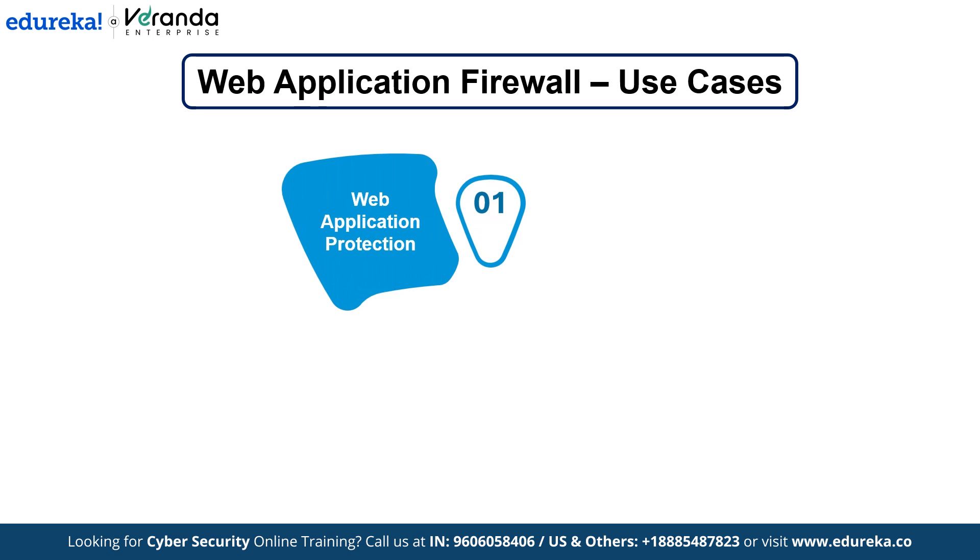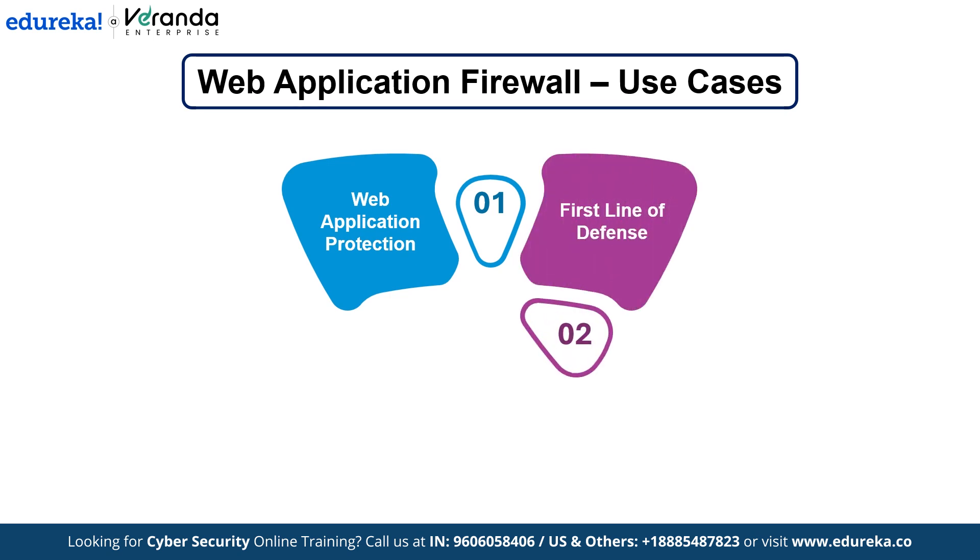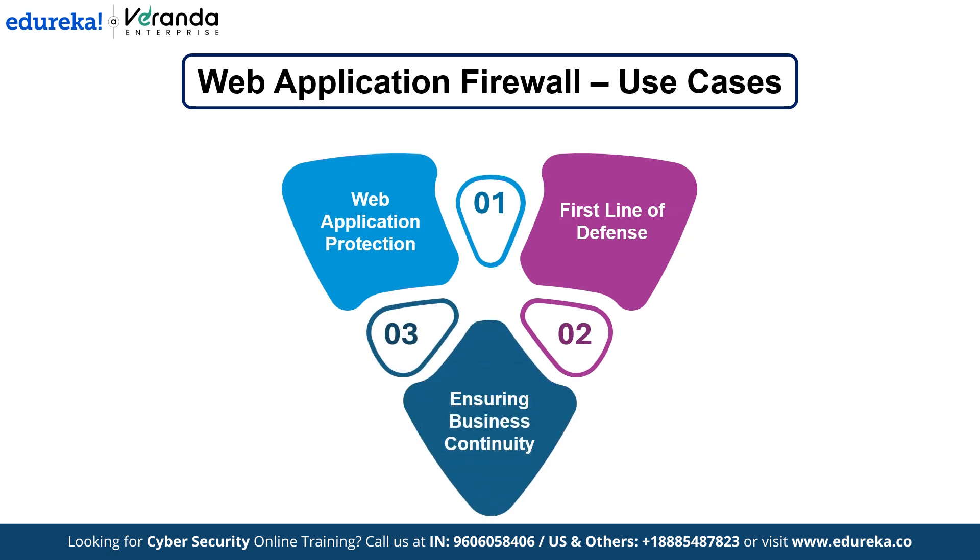Web application firewalls are essential for protecting web applications, which are increasingly becoming a target for cybercriminals. They prevent unauthorized access, protect sensitive data and ensure business continuity. By intercepting malicious traffic before it reaches the web application, a web application firewall acts as the first line of defense in a web security strategy.